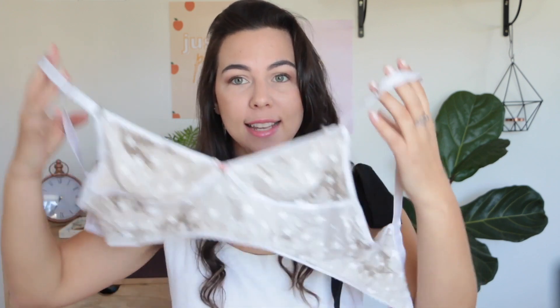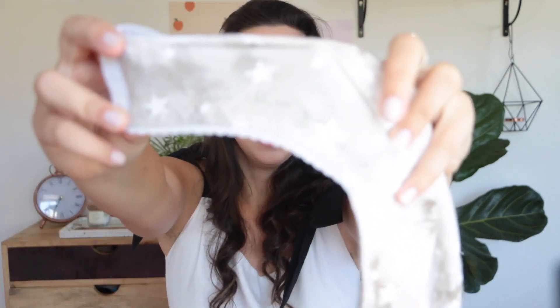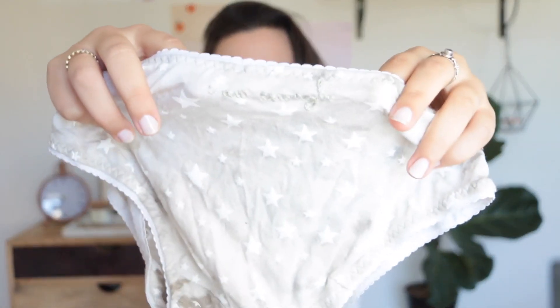The bralette I'm about to show you is the comfiest bralette I have ever worn in my entire life. It has got the cutest little stars on it and in the middle there's a sweet little embroidered rose. On the side she has also embroidered the wording 'I am enough,' which I think is so cute. She also made me matching undies that also say 'I am enough' on the back. I'm not going to try those on, but you get the drift.